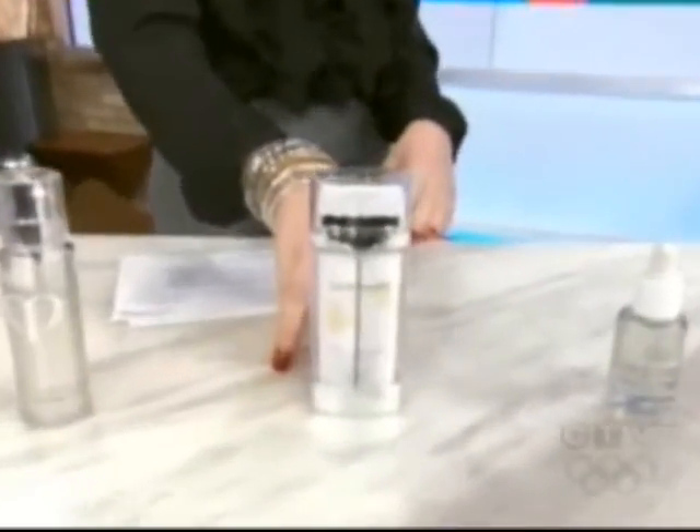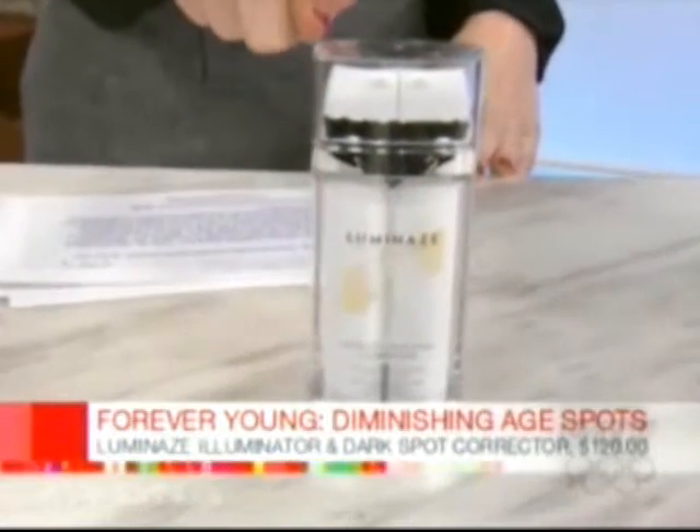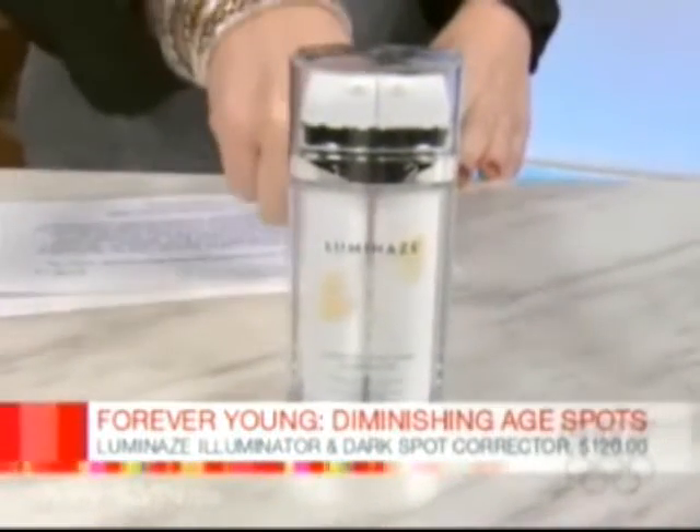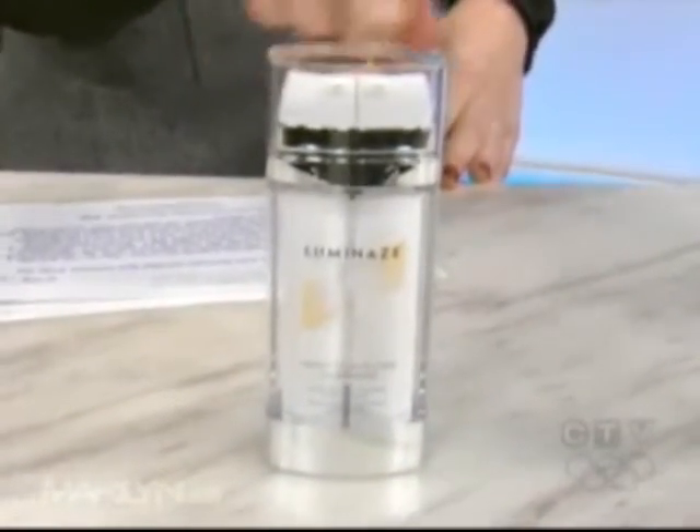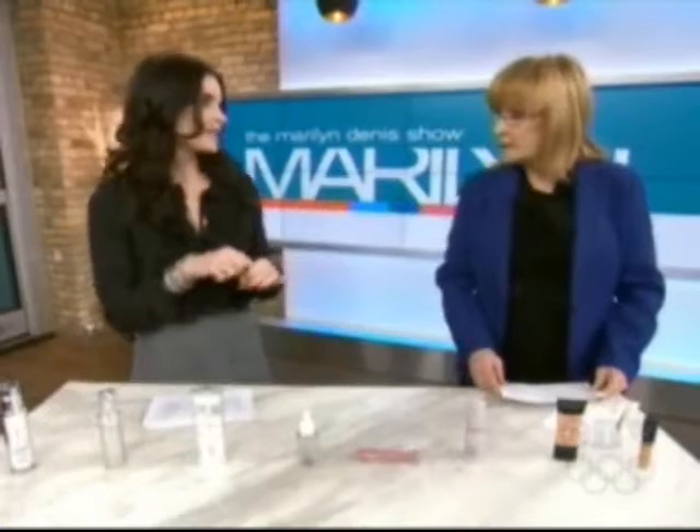Next we have Luminaze. I really love this product — I've actually been using it for quite a while. It is a two-step system with two pumps that keep the active ingredients separate. You put the serum on first, and then there's an activator as the second step. You can put this on in the morning, then just make sure you put a sunscreen over top. It breaks down the melanin in the skin, breaking up clumps so you don't see the spots. You can use them morning and night.